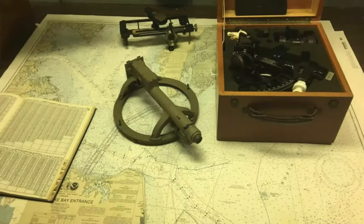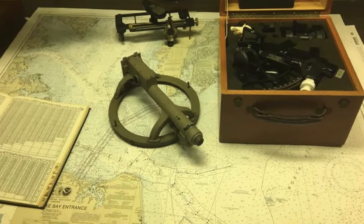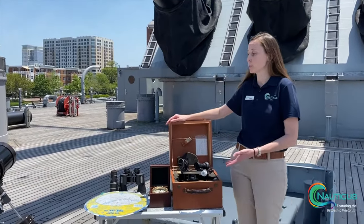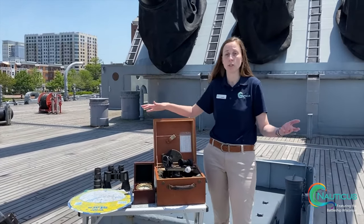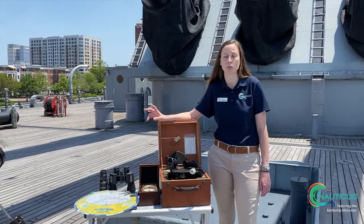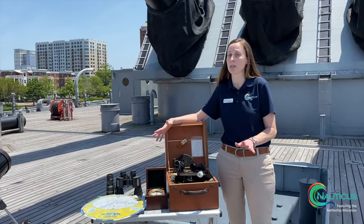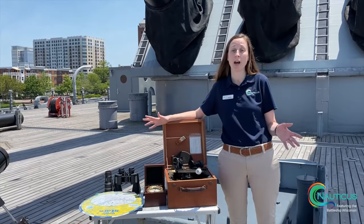So let's talk about different types of instruments you would use if you were navigating using celestial navigation. Ships still today use celestial bodies — the sun, moon, stars, constellations. Think about it: we use GPS, we use technology everywhere now.